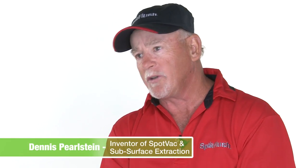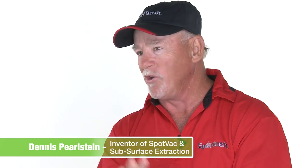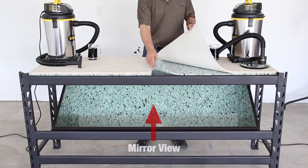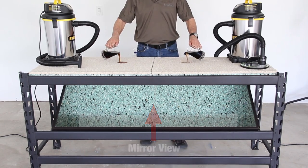Brilliant tool, yeah. We now can remove deep-seated soil spots, we can remove yarn from carpet, we can remove milk, paint, whatever gets into the carpet, we can get out now. We never could do that before.